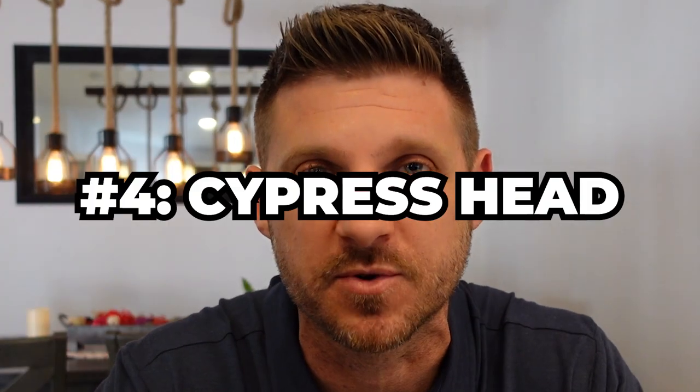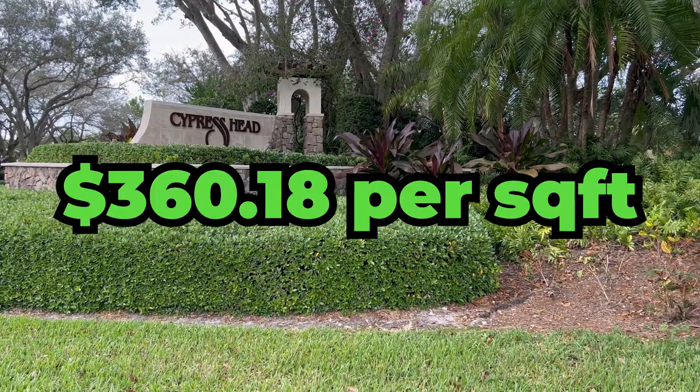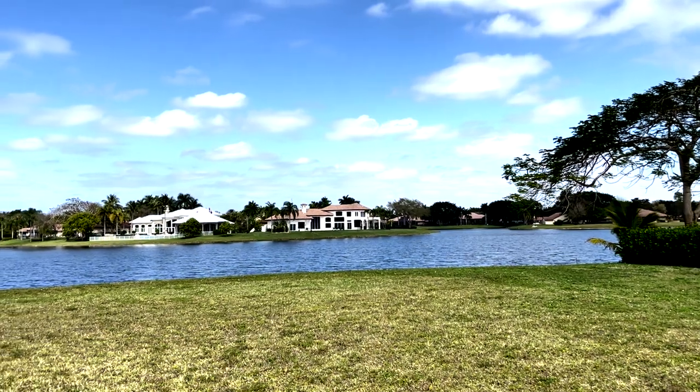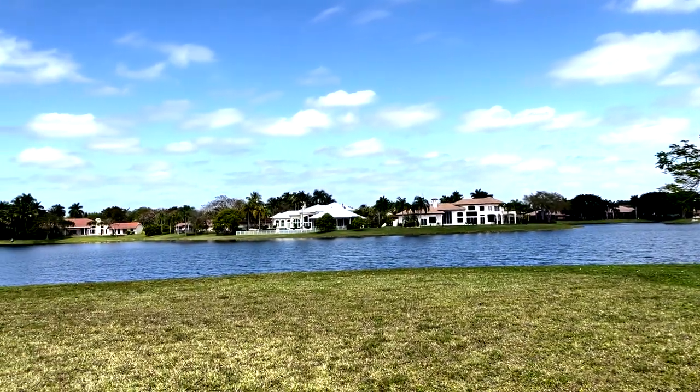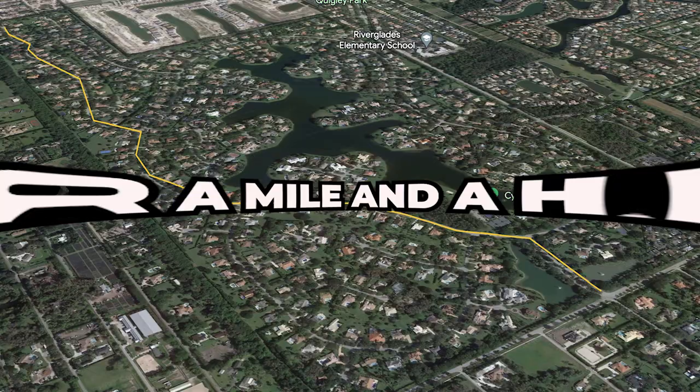With that disclaimer out of the way, let's talk about number four, which is Cypress Head. Cypress Head comes in at $360.18 per square foot under air for homes that sold in the last six months. And Cypress Head is massive — it's such a huge community. If you drew a line from the front gate all the way to the back of the community, it's over a mile and a half. You can essentially run or walk a 4K every single day just taking the main road around the community that surrounds the centralized lake — and that's not taking into account all the side roads.